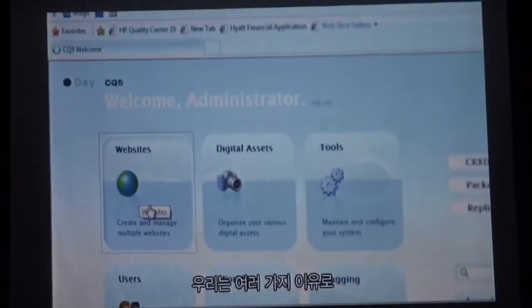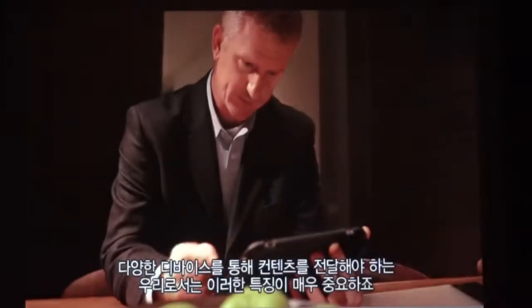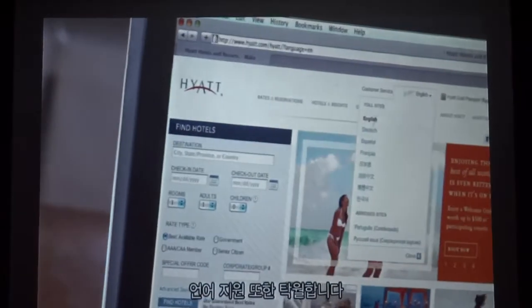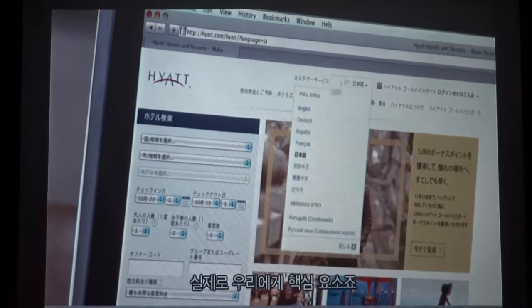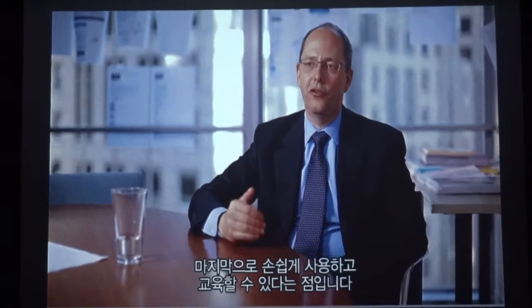We chose the Adobe Web Experience Management Solution for a number of reasons. First of all, it's very flexible, which is important to us as we deliver content to so many different devices. It also had great language support, which was a real key element for us. And finally, it's very easy to use and very easy to train people on.